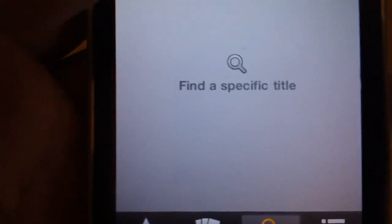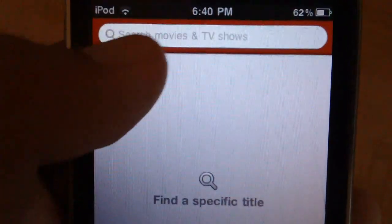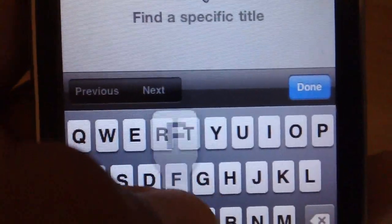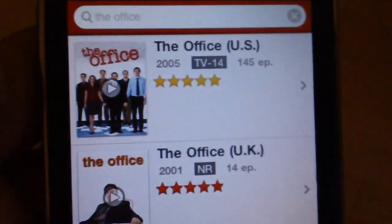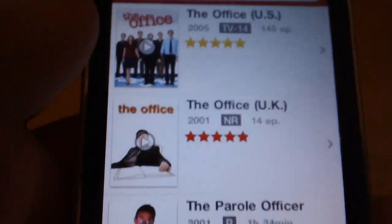There's also a search option in case you already have something in mind that you want to watch. I'm personally a really huge fan of The Office, so we're just going to search that up quickly. Click done and there you go — it shows up The Office and you can play all the episodes that you like.